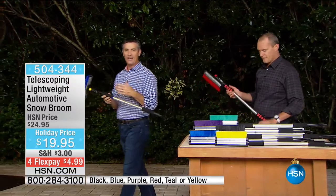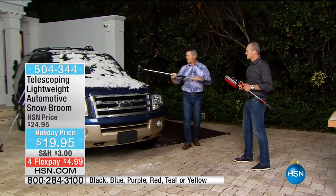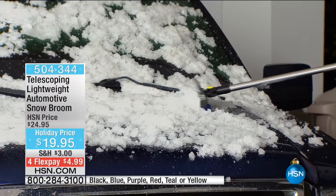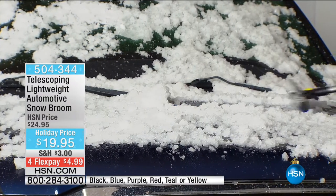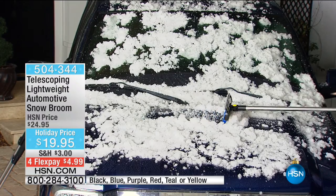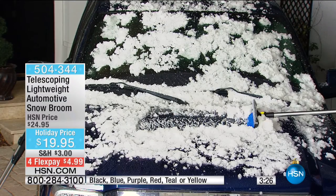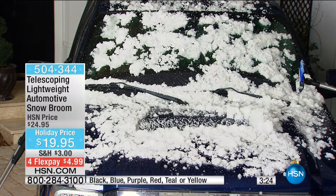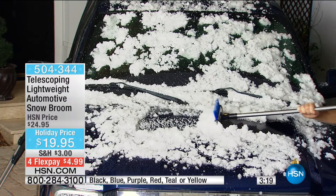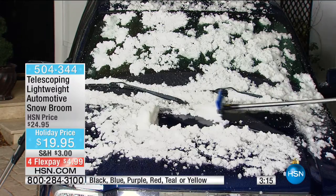It's lightweight, so you're throwing it in the back seat, putting it in the trunk. Let me show you — just sweeping it this way. You're pushing the snow, pulling it. What I love about this as well — even that squeegee on the hood of the car, it doesn't scratch that car. Look at how I can push that snow right through and off that car.